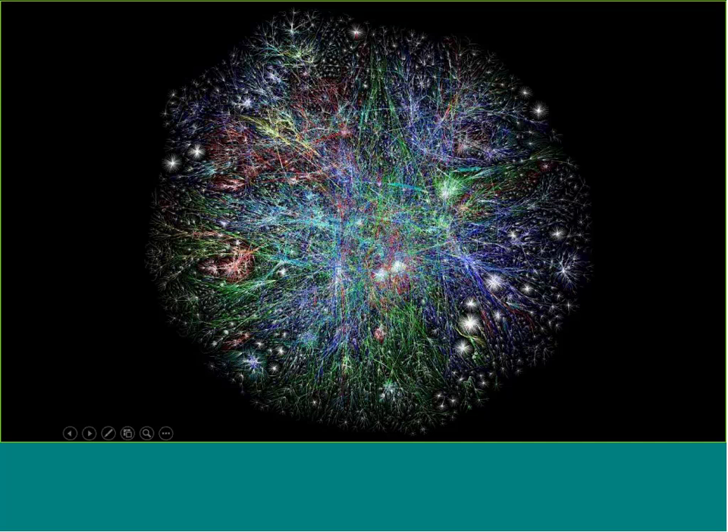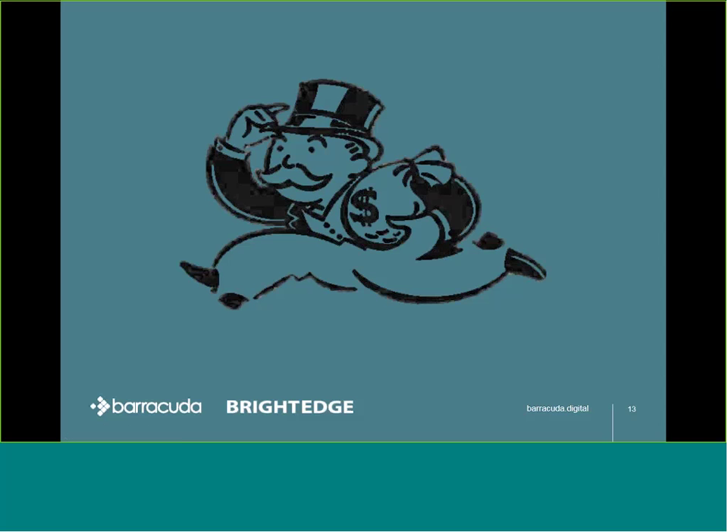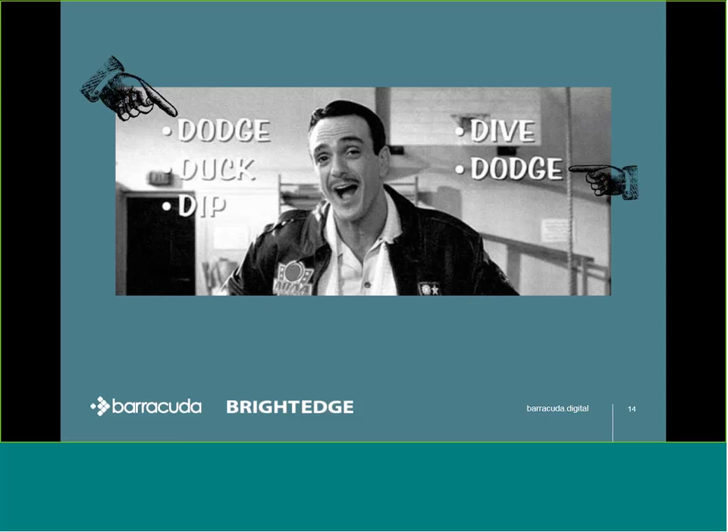The bright stars in the diagram are the ones that have attracted the most links and will therefore pass more value, whereas the darker spots are less powerful. And by 2003, Google had achieved the majority search engine market share, and it kept growing. But Google was becoming a victim of its own success. As AdWords grew in popularity, web marketers began to realize they could gain huge volumes of highly relevant traffic through Google's organic listings and avoid paying for it.